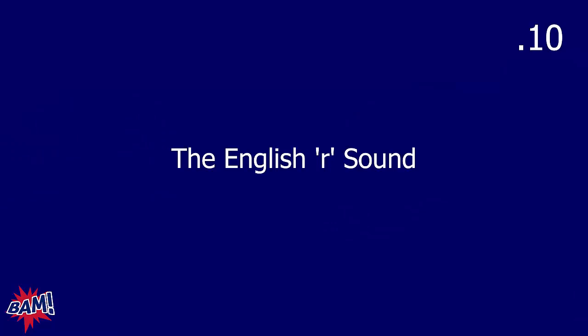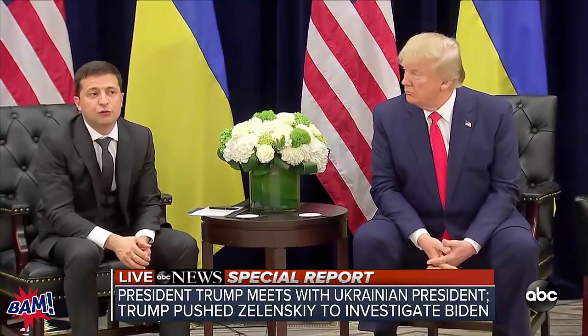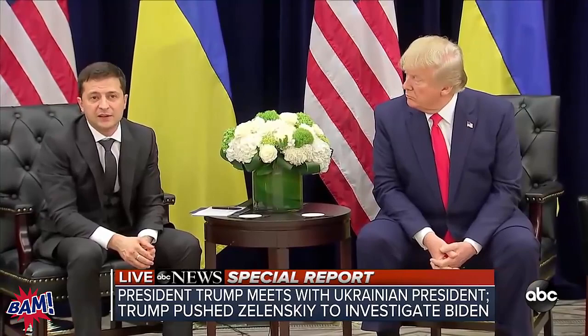Let's start with the English R sound. I want you to listen out for how the Ukrainian president says, 'I think you read everything.' He pronounces the English R sound without the tip of his tongue touching the roof of his mouth. This can be very challenging for most non-native speakers of English because in many languages around the world, the R sound is pronounced with the tip of the tongue touching the roof of the mouth.